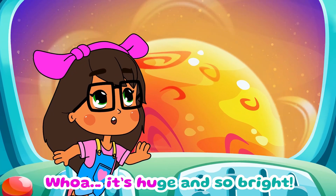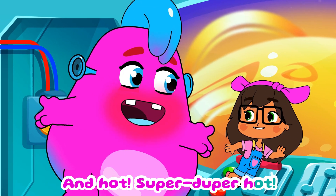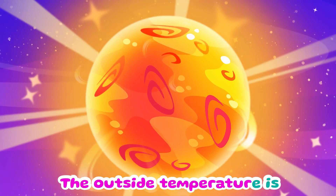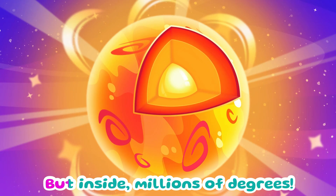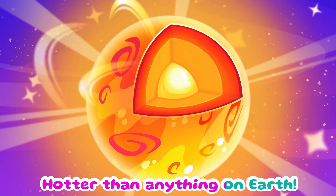Welcome to the biggest light show ever. Whoa, it's huge and so bright. And hot. Super duper hot. Oh yeah, the outside temperature is 10,000 degrees, but inside millions of degrees — hotter than anything on Earth.